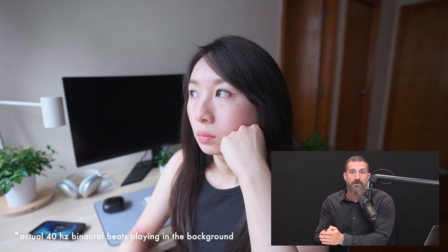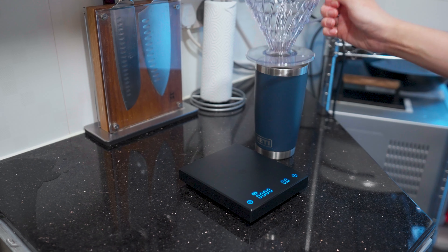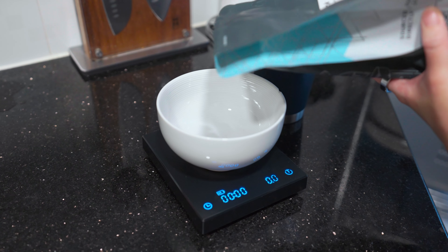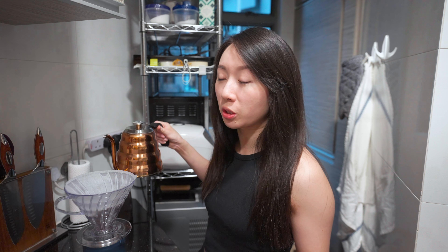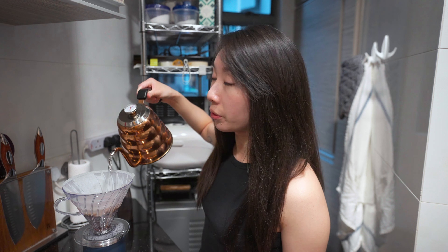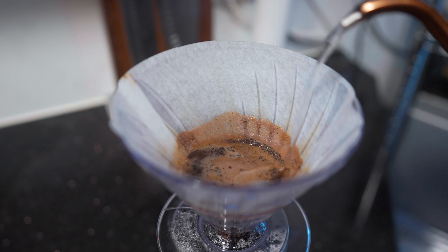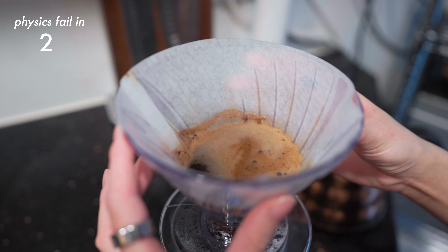40 hertz binaural beats have been shown to increase focus and concentration. One last thing before I get to work though — coffee. Putting my phone aside to meditate and to look outside the window did make me feel clearer mentally compared to doom scrolling on Instagram, but I feel like that's probably not a surprise. I actually meditate already, although not super consistently, but I've never tried doing it for the purpose of focusing on something afterwards, so I'm pretty curious to see what kind of effect it'll have.